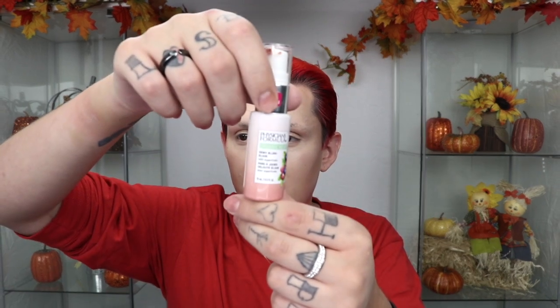One last cream product and then we'll start to powder. We're going to go in with Physician's Formula Blush — squirt some onto the back of my hand, rub it out, dab it on, and blend. I don't like the way that was sitting on my face — it kind of took some of my makeup off. So I'm grabbing a little bit of the ColourPop Blush Stick instead, rubbing some on the back of my hand and applying it with the Beauty Blender. You can go a little heavy since we're going to powder over it.